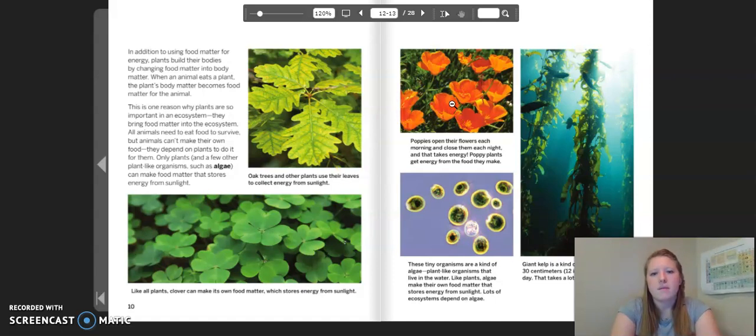Poppies open their flowers each morning and close them each night, and that takes a lot of energy. Poppy plants get energy from the food they make. These tiny organisms are a kind of algae — plant-like organisms that live in the water. Like plants, algae make their own food matter that stores energy from sunlight. Lots of ecosystems depend on algae. Giant kelp is a kind of algae that can grow 30 centimeters or 12 inches taller every day. That takes a lot of food matter.